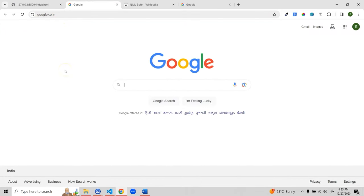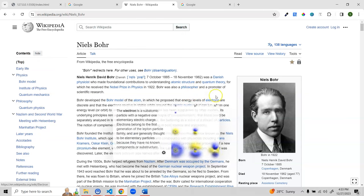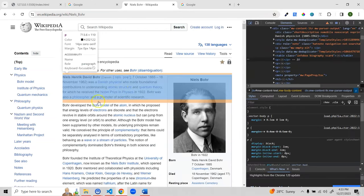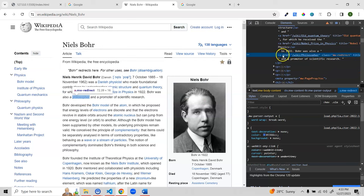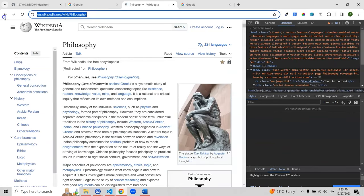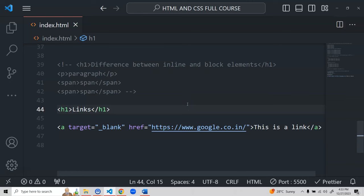You'll see links everywhere on websites — for example on Wikipedia, wherever you see blue-colored text those are anchor links. If I inspect one, say 'philosopher', I can see it's an anchor element with an href pointing to a specific URL. Hovering shows the full address, and clicking navigates to that address. That's all about the concept of links.